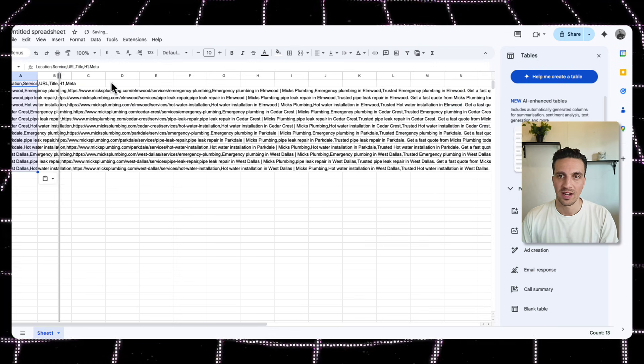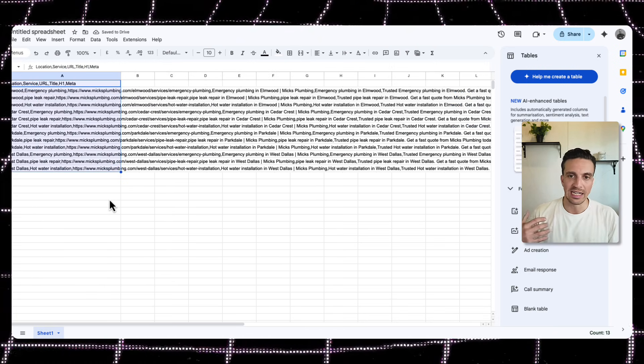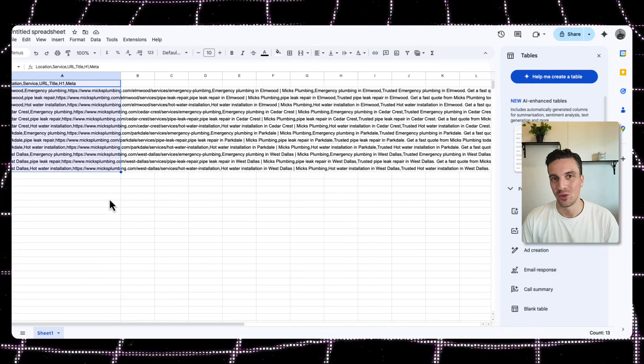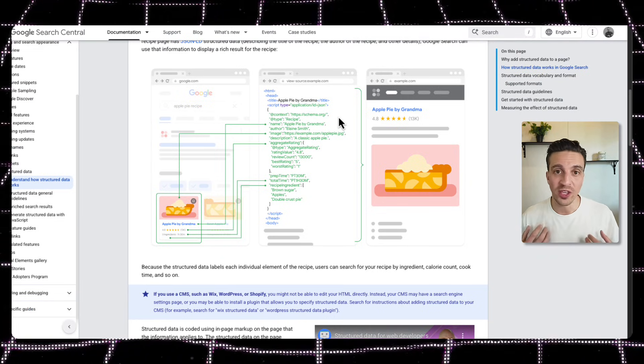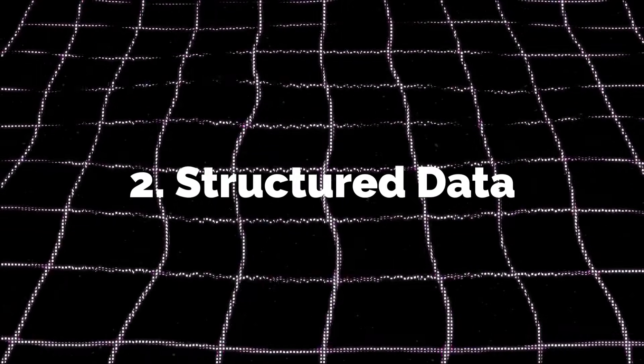Already I know I need at least 12 pages to rank for all those keywords. Once you have all those pages, we can move to step number two: making sure you have the schema, or structured data, for each one of these pages.